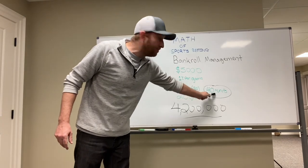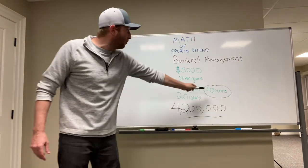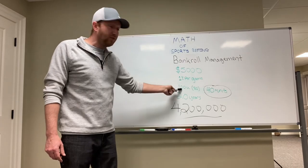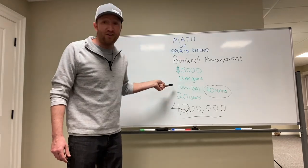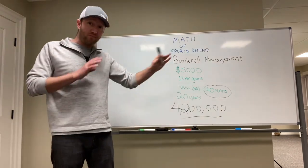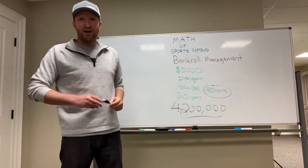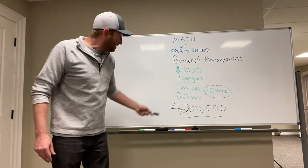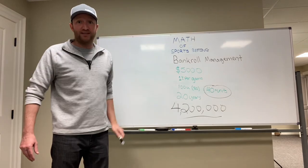This is assuming 40 units a year — that's a 40% return year over year on your money. Not 100%, not 120% which is our goal, not the 80% we're probably going to be closer to this year anyway — but 40 units. This is why I talk about bankroll management, guys.